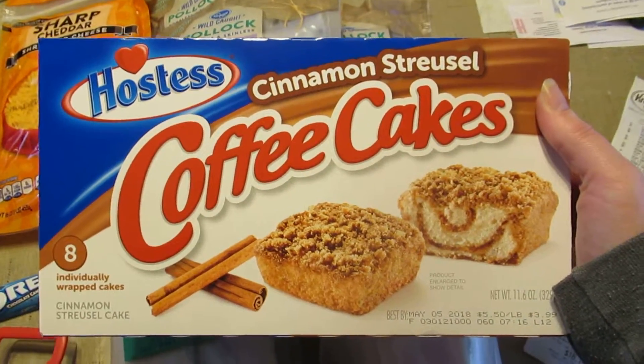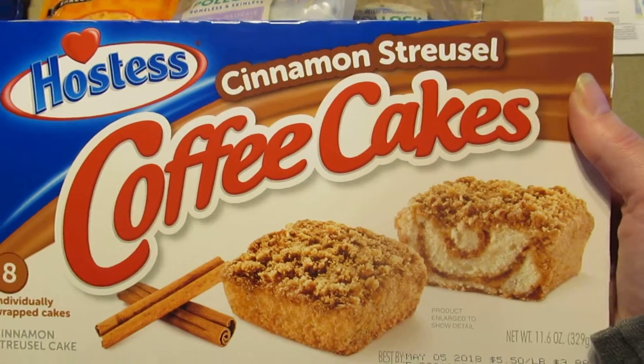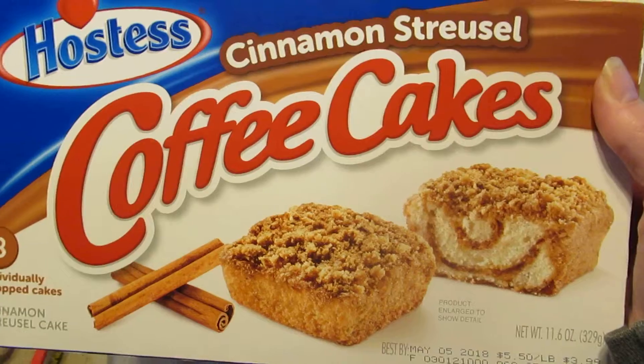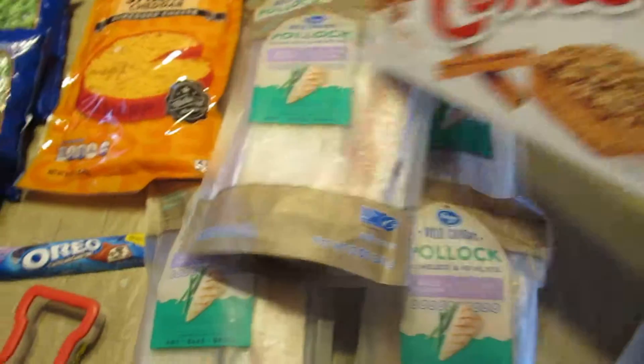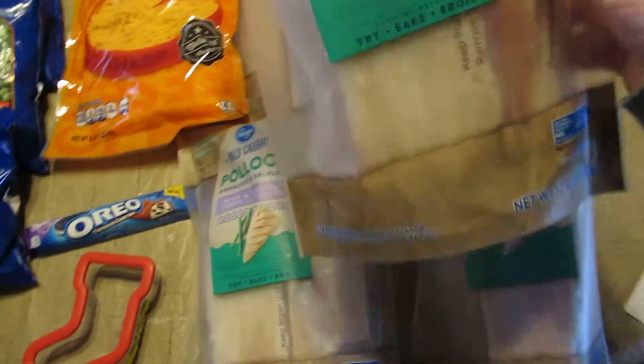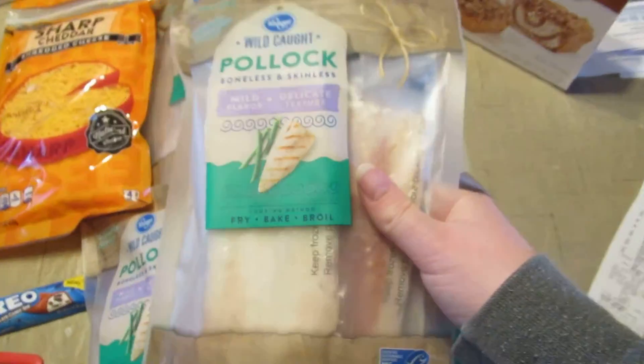I bought three of these Hostess cinnamon streusel coffee cakes. They were $2.99 and there's a digital coupon for a dollar off one, and you could use it up to five times.